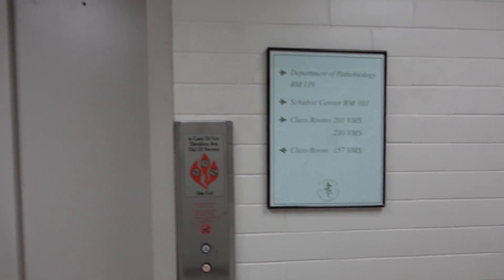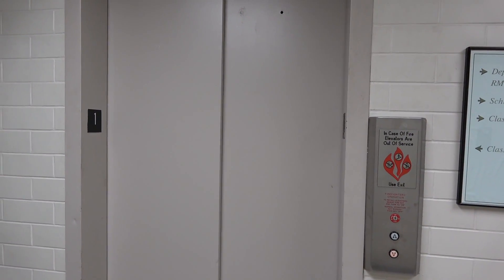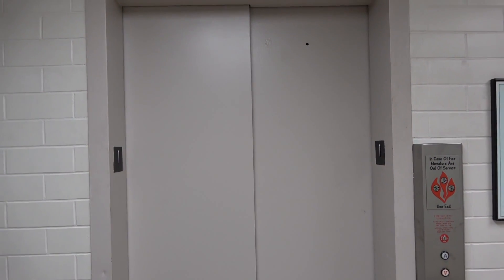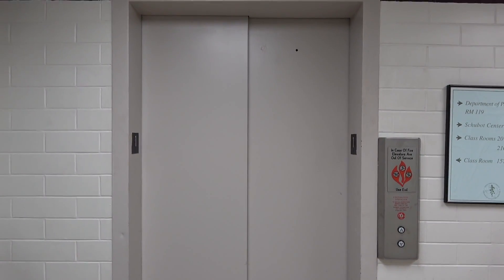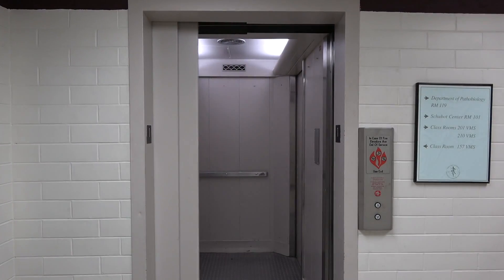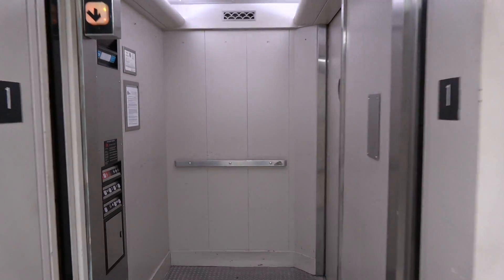Remember this elevator from last year? Wait until you see what's inside the elevator car — it's something that you've never seen before. Don't let that buzz fool you either. It was originally a motion from 1955, modernized by Thyssen Dover in 2000.